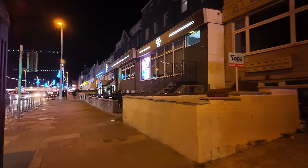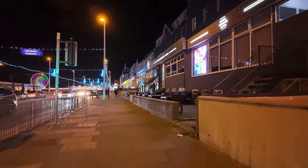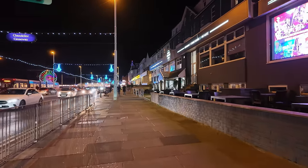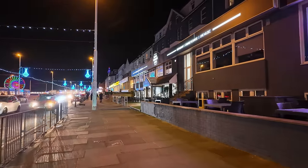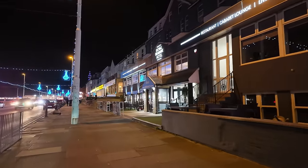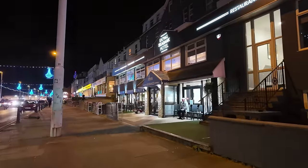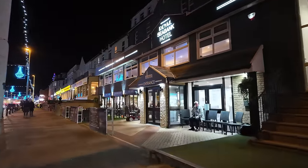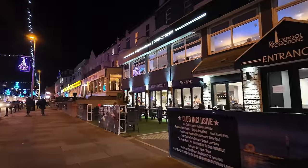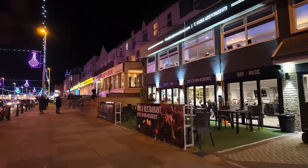We'll just have a little look along here. I'm not going to go too far because I have got a bit of a bad foot, so I'll just go past some of these hotels. There's the Royal Seabank — looking pretty busy actually. Quite a lot of people in the hotels. Nice night as well tonight, though a lot colder than it has been.